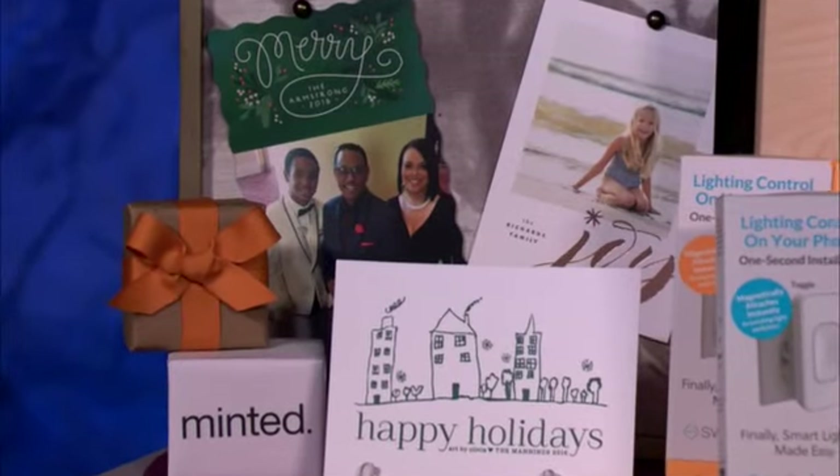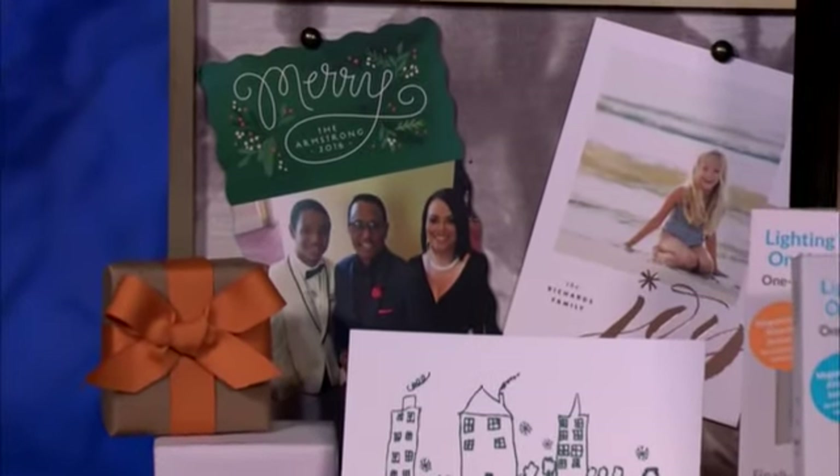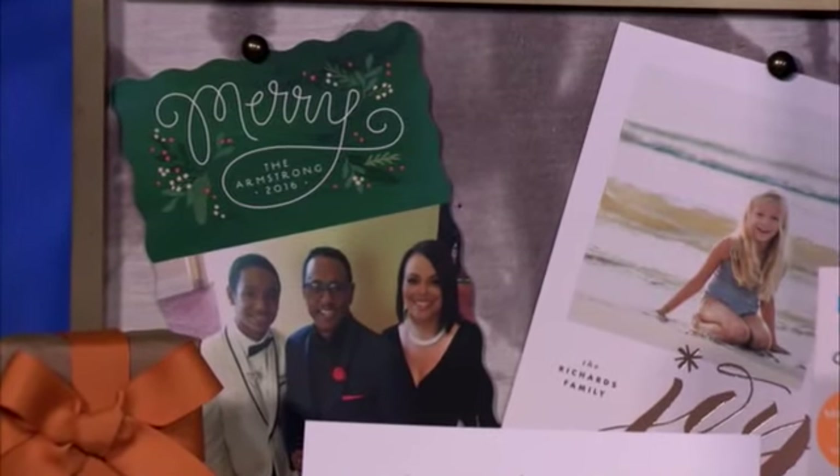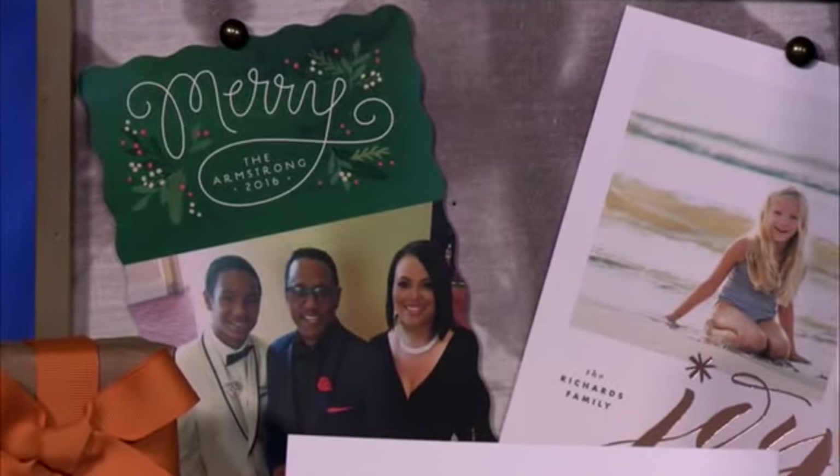You upload your favorite image. This is what I love the most — it's a feature that they call Find It Fast. You upload your image, and quickly you can see on multiple designs what your image looks like.